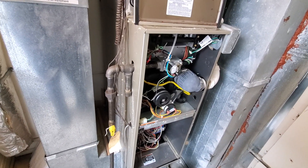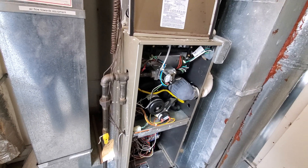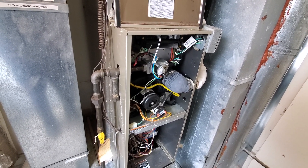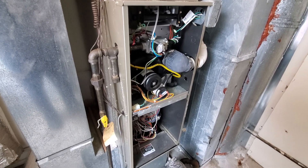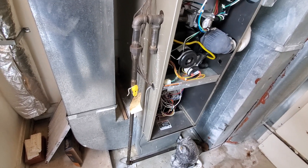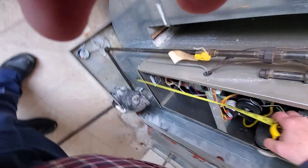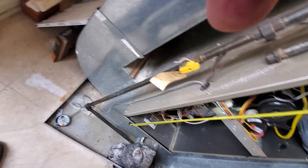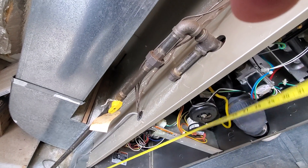What we're looking at is a 10-year-old Carrier, 60,000 BTU, 92% efficient furnace with nominal measurements of 14 by 29 by 35.